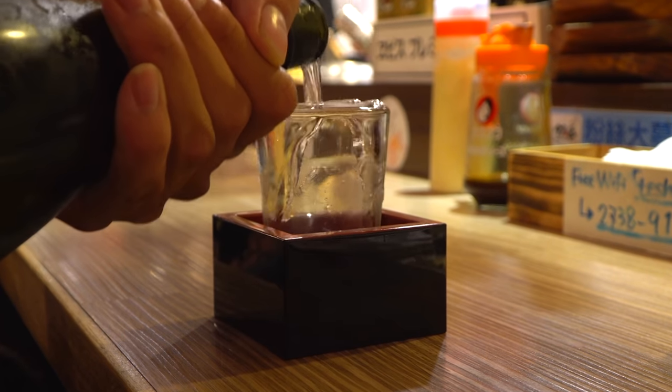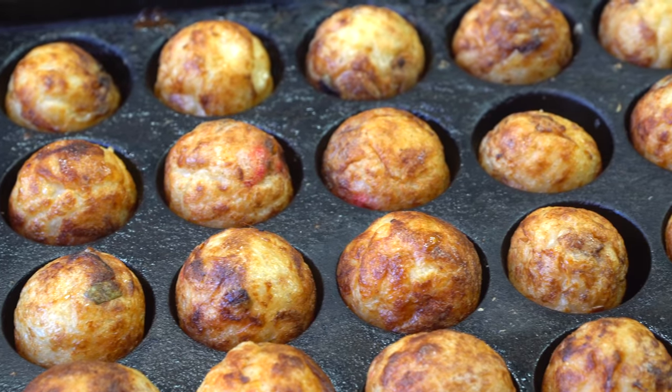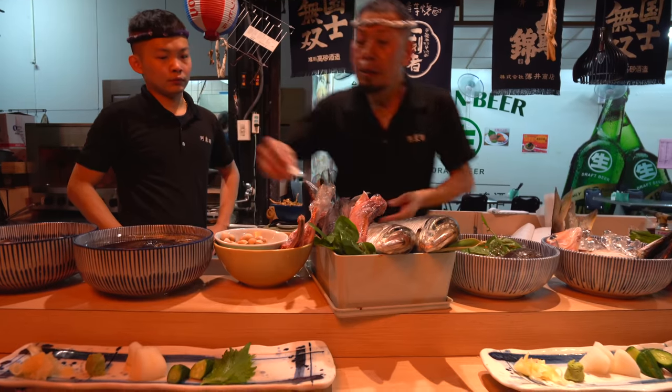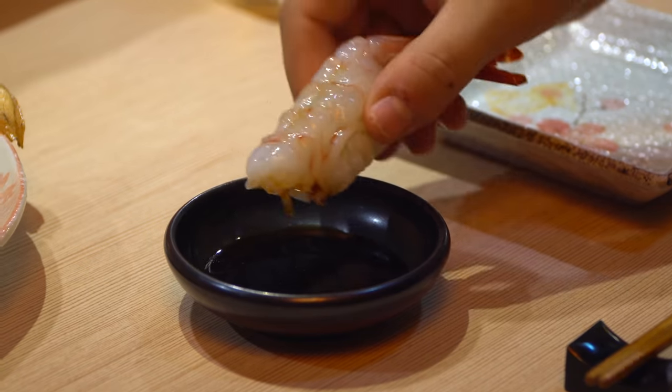This time we are taking you for more Japanese food here in Taipei, trying out some classic Japanese dishes, some Japanese street foods, and then finishing with a street food style Japanese omakase, a sushi meal. I am so excited and looking forward to it. Make sure you stay tuned until the end because you're not going to want to miss it. It's going to be a great episode. Let's go.